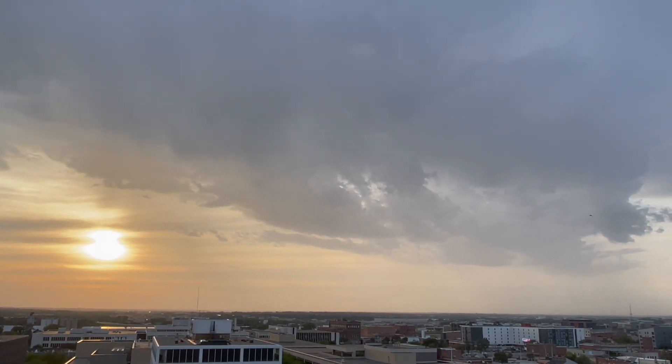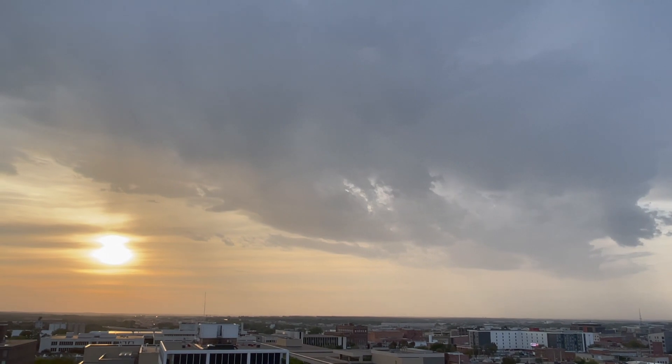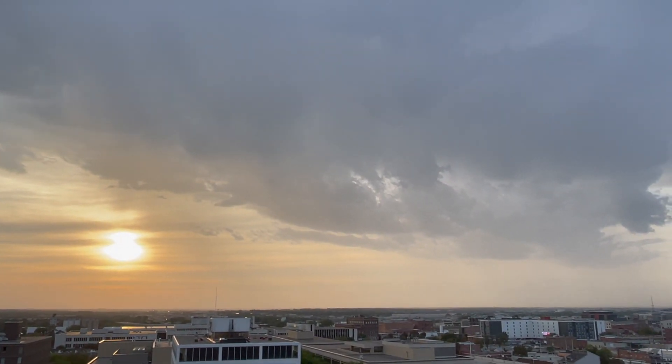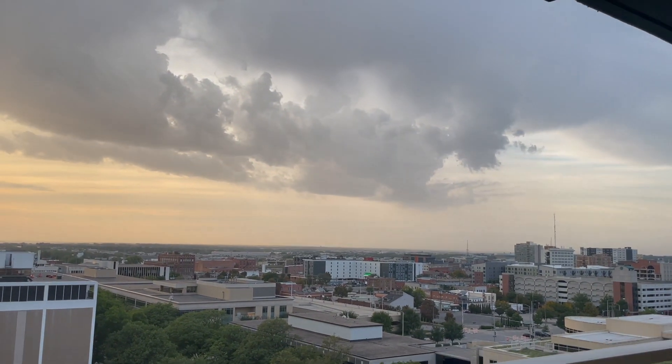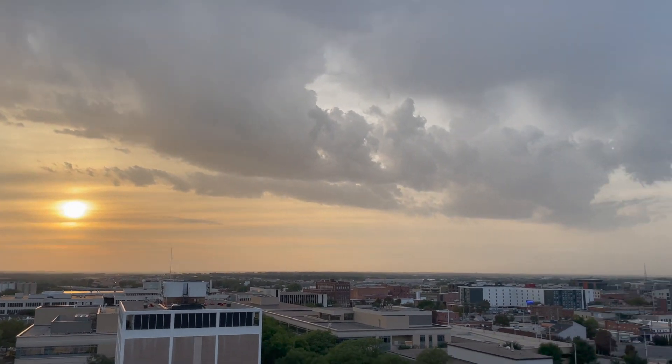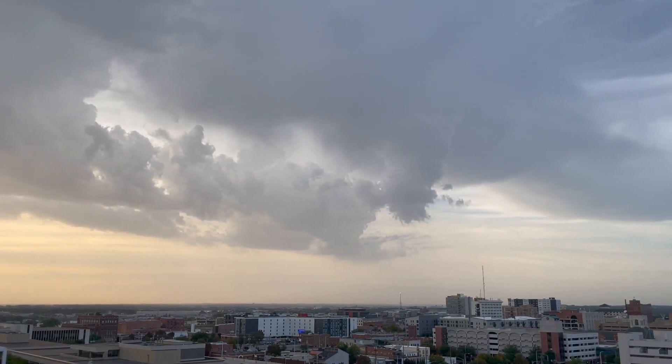I do have dinner in the oven so I might have to end this a little early. But I think this is all cloud-to-cloud. Food is ready in four minutes unfortunately, but I wish I could stay out with the storm. Maybe I'll sneak back out after I take the food out — we'll see.